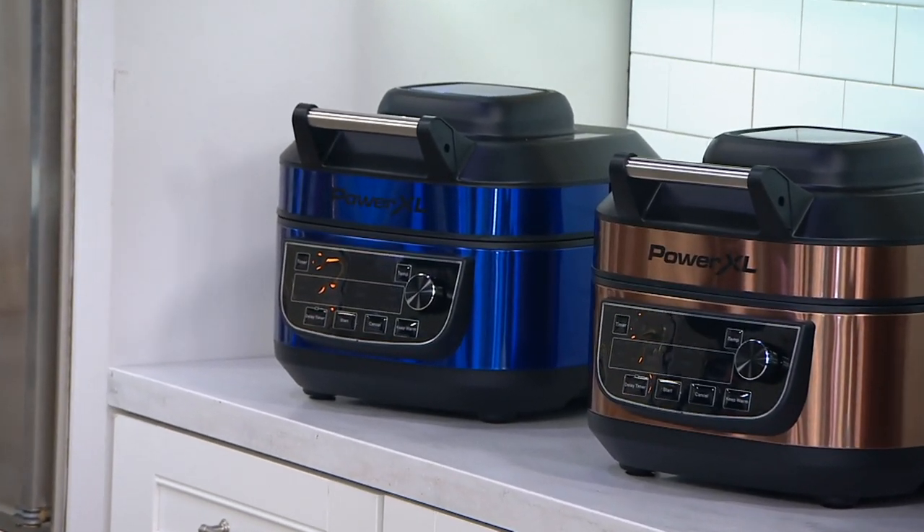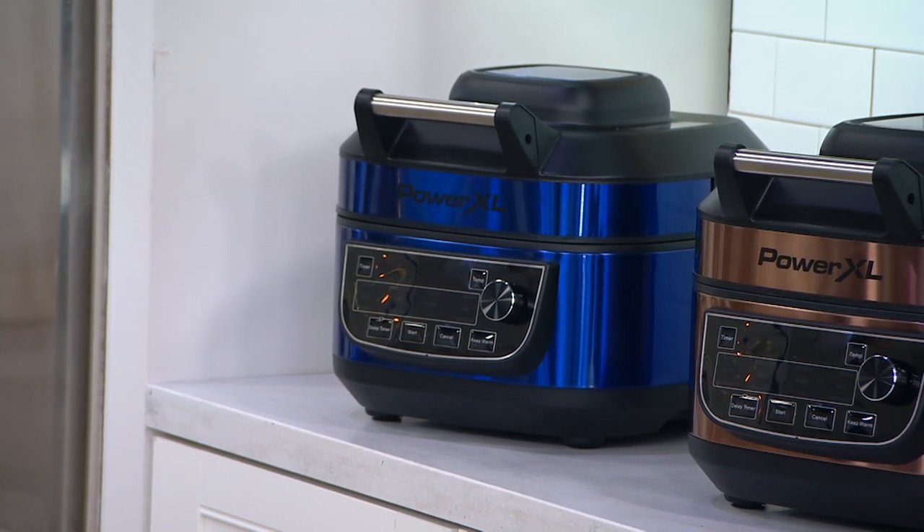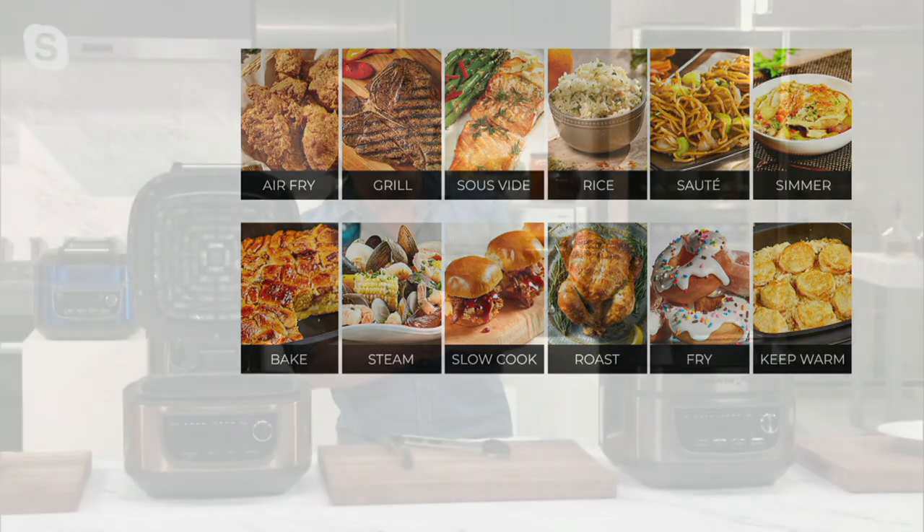There's so much going on here. How did we get to 12-in-1? I've been challenging customers all day — come up with a cooking technique this can't do. Because you can air fry, you can grill, and that's because we have heating elements on the top and the bottom, which the competition just doesn't have. You can sous vide, rice, sauté — it's the best rice cooker, and then you turn it into fried rice. You can simmer, bake, steam a low country boil, slow cook a pork butt or pork shoulder, roast a chicken, shallow fry with oil, and it's a great buffet server that keeps food warm like a champ. You can serve your guests all holiday long.